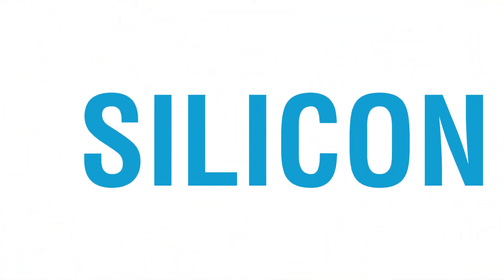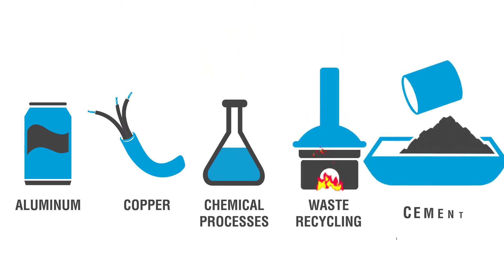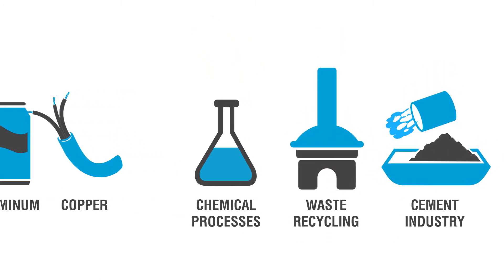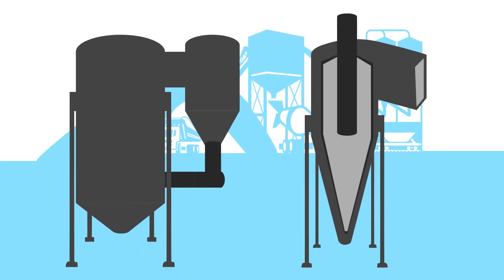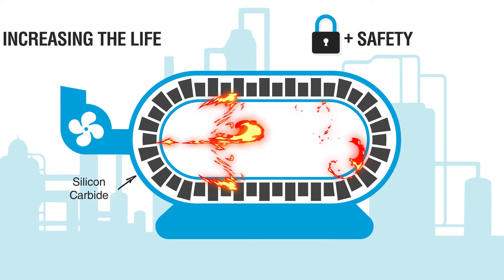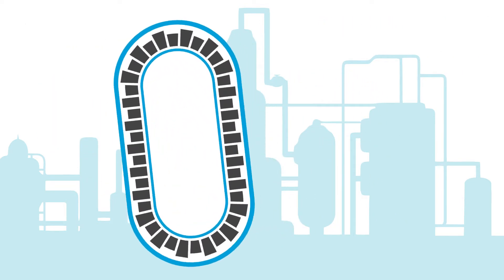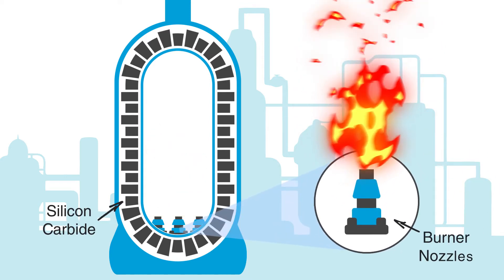Silicon carbide is also used in other industries, such as aluminum production, copper, chemical processes, waste recycling, and cement production. In the cement industry, it improves performance under demanding conditions such as cyclones and calciners. In the chemical industry, it can be used to coat reactors and boilers, increasing equipment life and safety. In waste recycling, high-performance incinerators use SiC coating and burner nozzles.